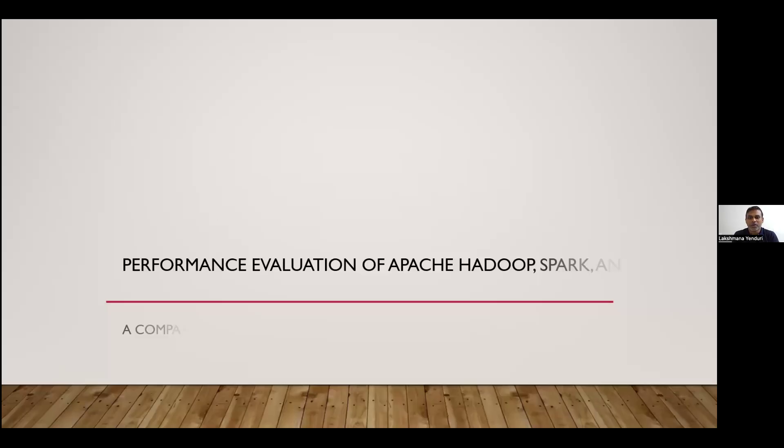Hi everyone. Thank you, Open Source Summit, for having me here today. Today I'm going to present my paper on performance evaluation of Apache Hadoop, Spark, and Flink.